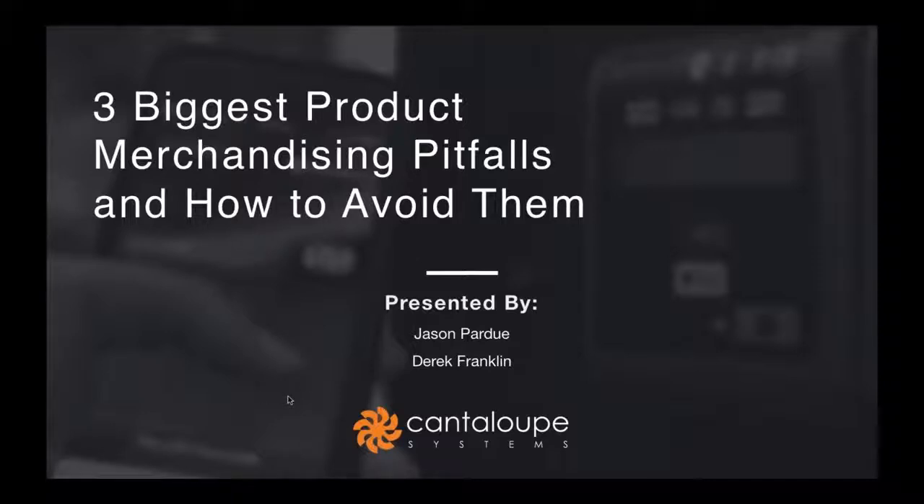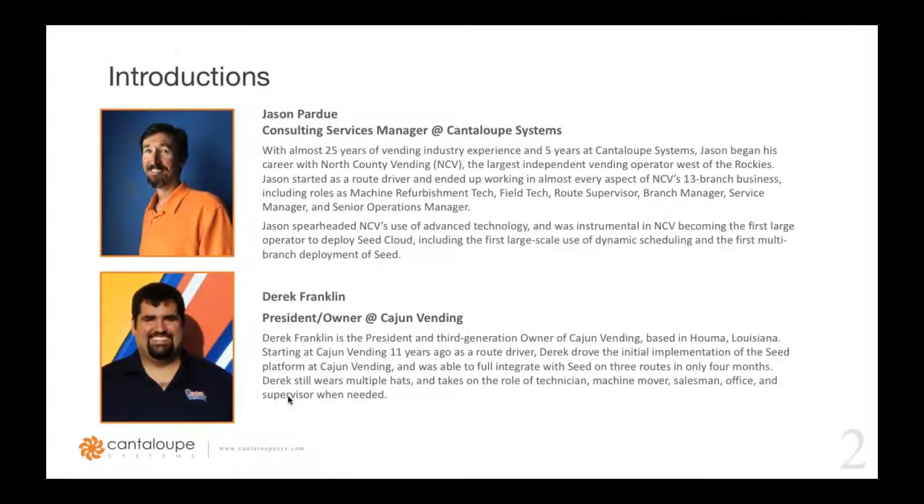Today's webinar is presented by Jason Pardue, our customer success manager here at Cantaloupe, and Derek Franklin, president and owner at Cajun Vending. Jason has been with Cantaloupe for over five years, serving as a member of our customer success team. He's been in the vending industry for over 25 years, serving in various vending operations positions, starting as a route driver and ending up as a senior operations manager for North County Vending, which has 13 branch operations in California. Jason was the one to lead the implementation of Seed into NCV's operations and became the first multi-branch deployment for Seed for Cantaloupe. Welcome, Jason.